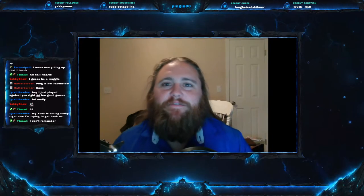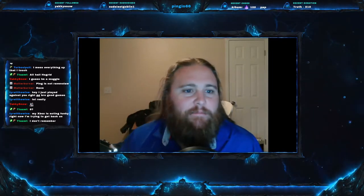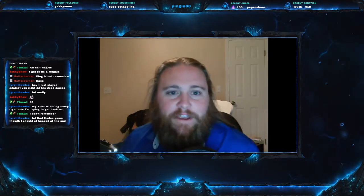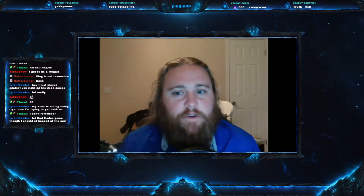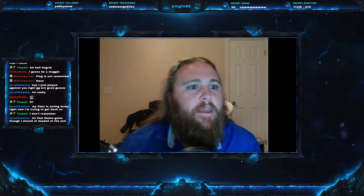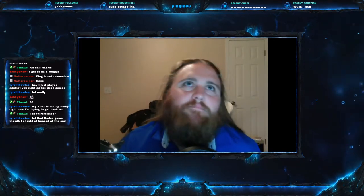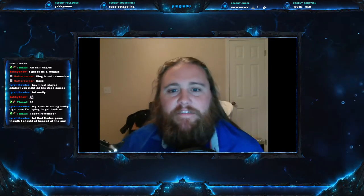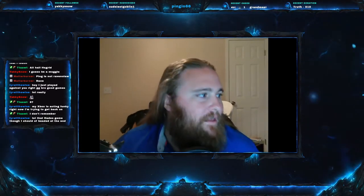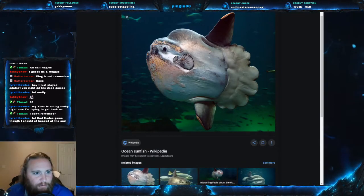Welcome everyone to this week's Fish Friday episode. Today we are on Fish Friday number eight — hard to believe we're already on number eight, but these are moving so fast and I am so much enjoying doing this for you guys. I hope you're enjoying it as well. So without further ado, let's get right into it. Today's fish is what I am going to passively call the dirty giant of the sea.